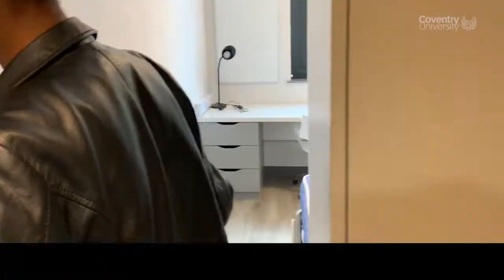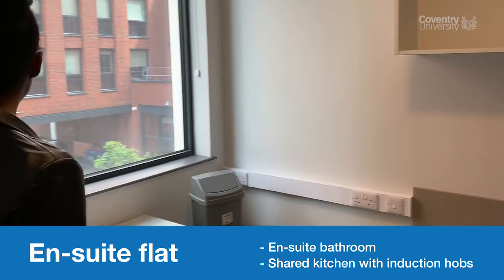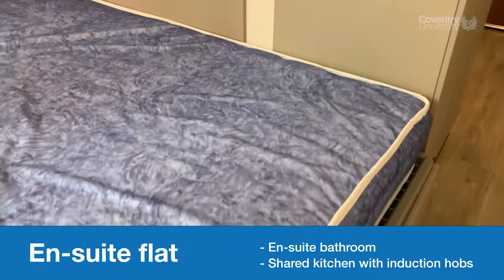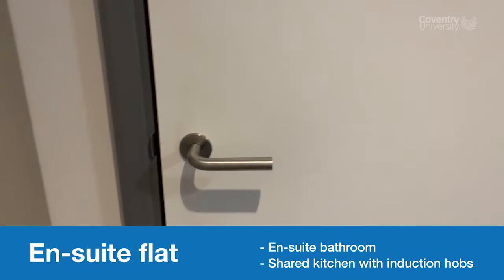Here you've got the normal sized room. It comes with a desk, a dustbin, a whiteboard, and your own little desk with drawers. You've got more storage space underneath, so you can store suitcases or big boxes. You've also got a wardrobe with a full-length mirror, and your own bathroom with shower, toilet, and sink.